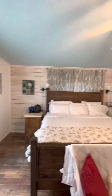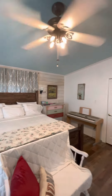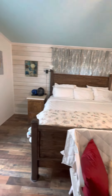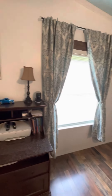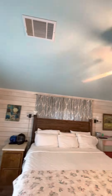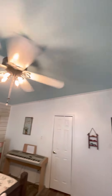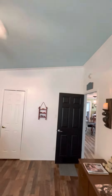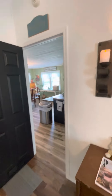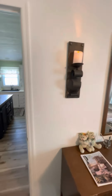Then we did another wall back there, and here's the bed I made, updated everything here, removed the popcorn ceiling, painted it blue — everything that we've done so far.